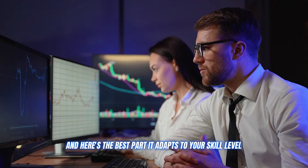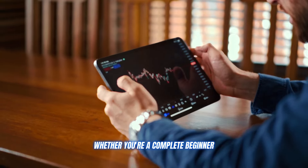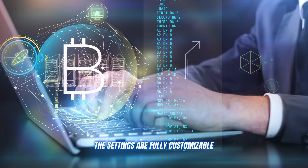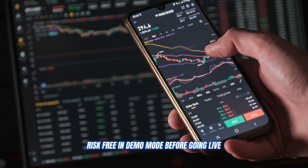Here's the best part: it adapts to your skill level, whether you're a complete beginner or a seasoned trading expert. The settings are fully customizable and you can even test things out risk-free in demo mode before going live.